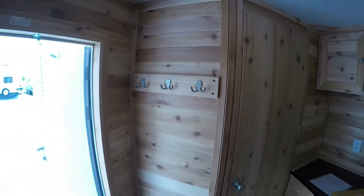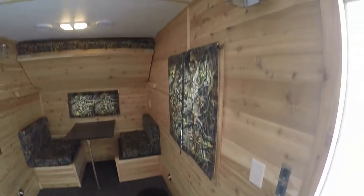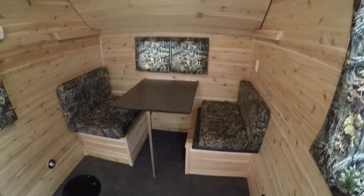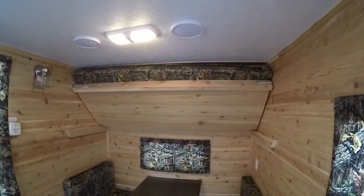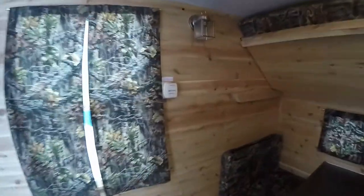Right by the door you've got your hooks for your coat, and since it's a fish house let's show you where all the holes are. There's one right by the door and then four in between those wheel wells. There are lights on every hole as you can see. Nice cedar paneling — smells great in here. You've got the dinette on the bottom that goes into a bed and then the big bunk up above. Speakers on the ceiling and thermostats right over here.